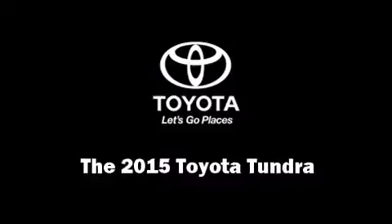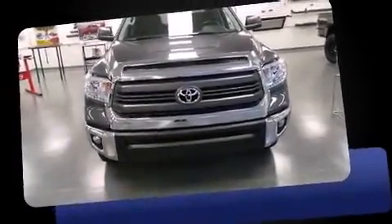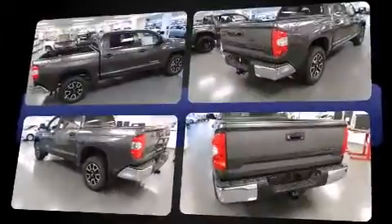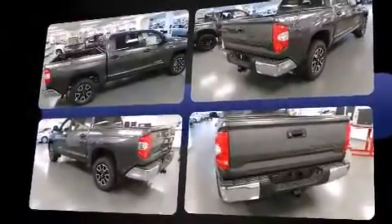Climb inside the 2015 Toyota Tundra. This four-door, five-passenger truck offers the features and options for which you've been searching. It features an automatic transmission, four-wheel drive, and a powerful eight-cylinder engine.